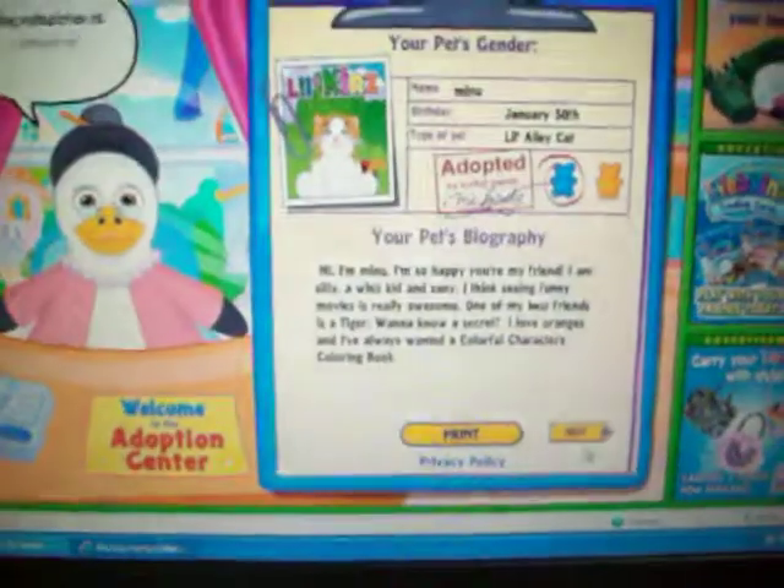Congratulations. The adoption is complete. Thank you for adopting another Webkinz.